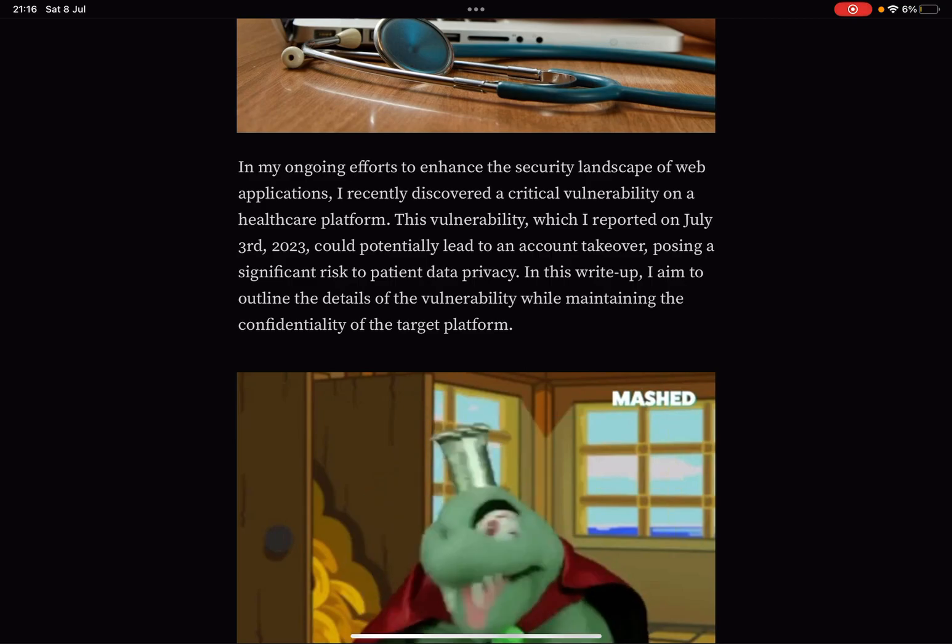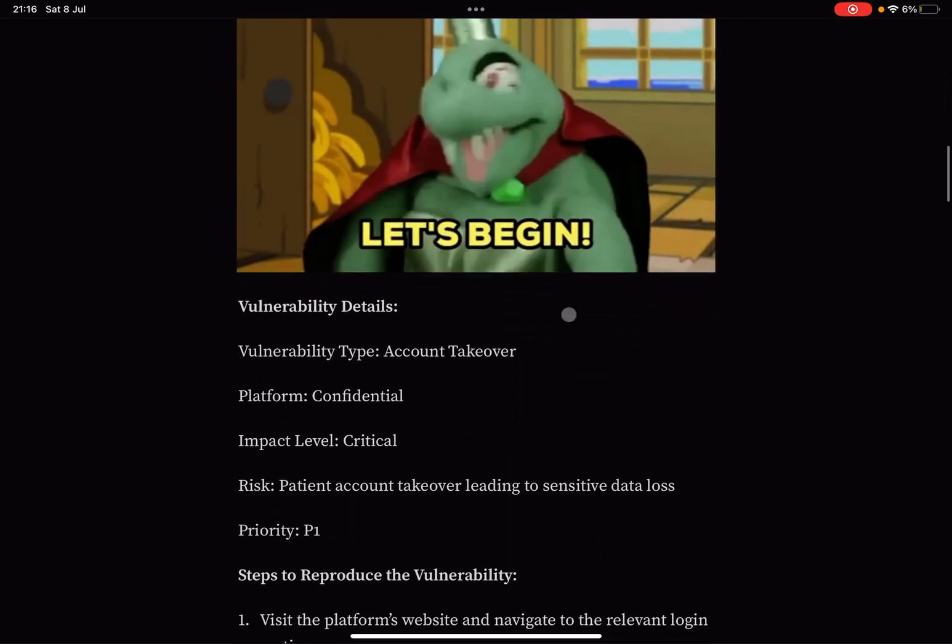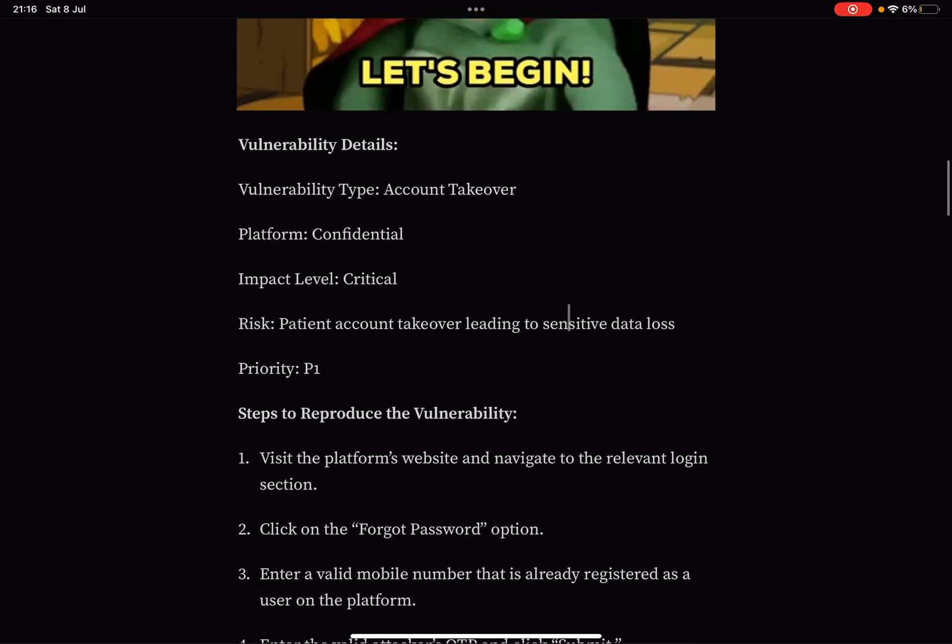In this write-up, Krishnadev aims to outline the details of the vulnerability while maintaining the confidentiality of the platform. You should always do that — blur out any identifiable details such as the platform name, website, and so on.